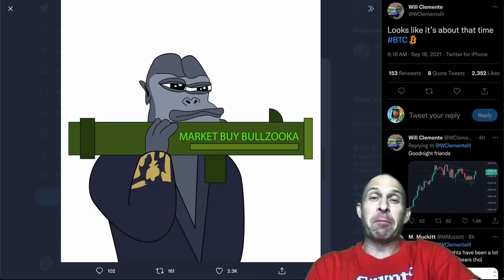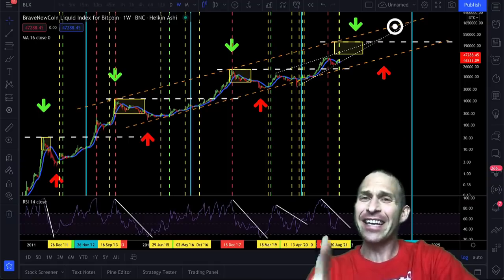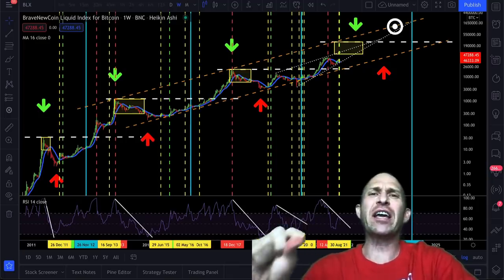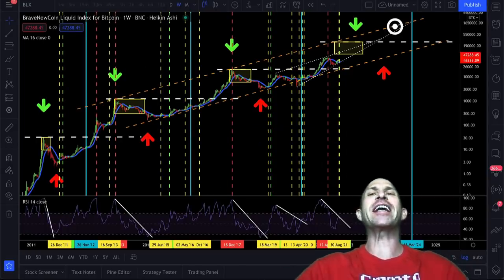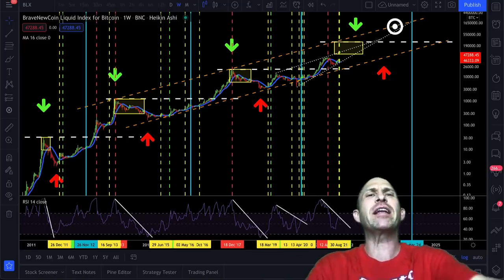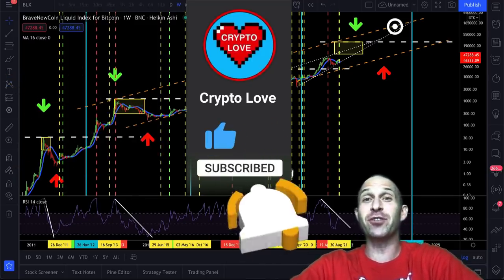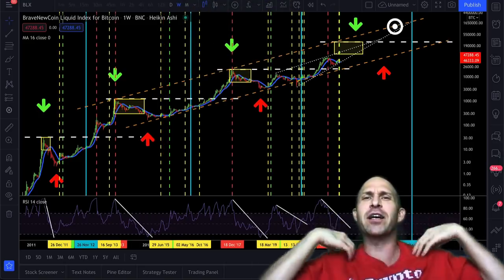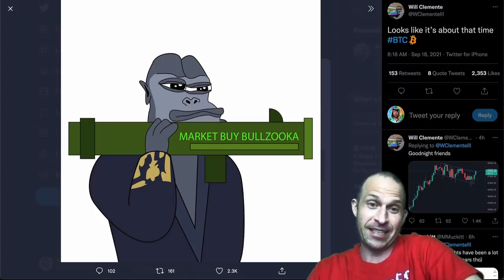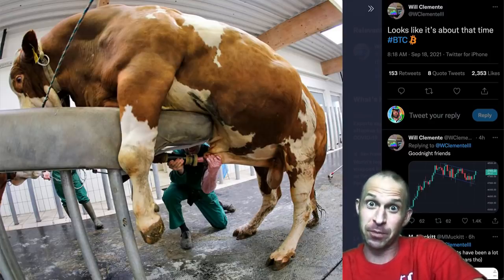It is market buy bullzooka time once again, plus the coolest statue I have ever seen, and yet another bullish signal flagging for Bitcoin. What's up everyone, Randall here from Crypto Love. Today's video we're taking a look at yet another bullish signal flagging for Bitcoin plus some other really awesome stuff. Before we get into it, make sure to like, subscribe, and click the notification bell. Also come join us over on Twitter at The Crypto Love, where every week we give away one of these sweet shirts of a unicorn pooping a Bitcoin and rainbows out of its butt. Things are looking good for Bitcoin — it's bull porn time.